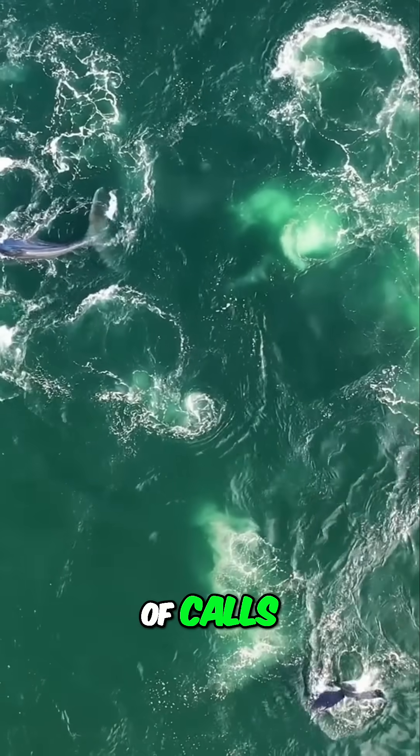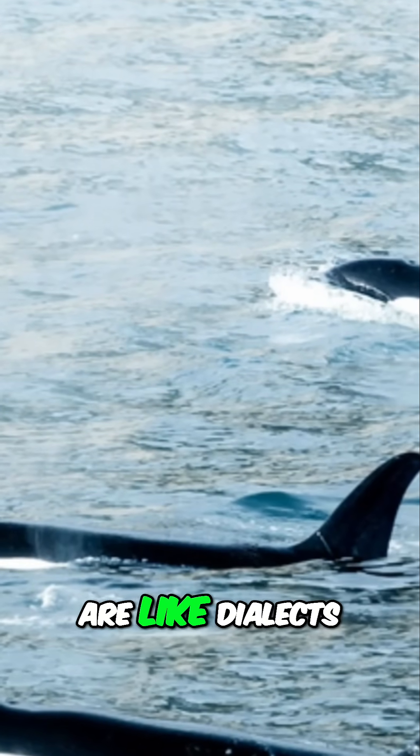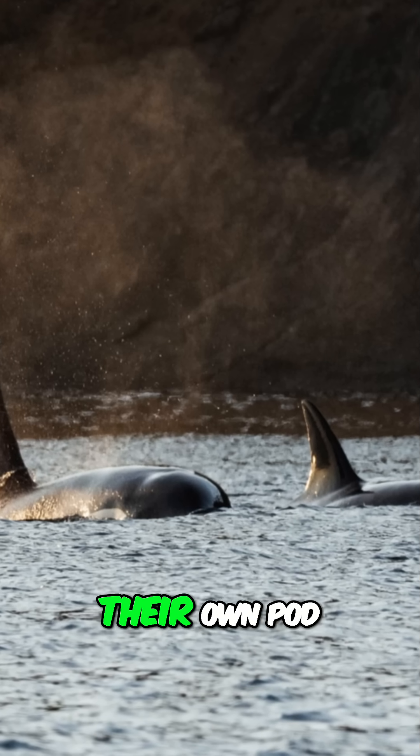Each pod has its own unique set of calls. Scientists believe these calls are like dialects, and they help orcas identify members of their own pod.